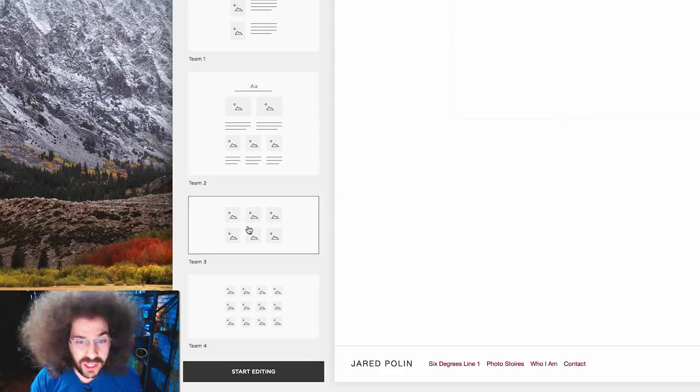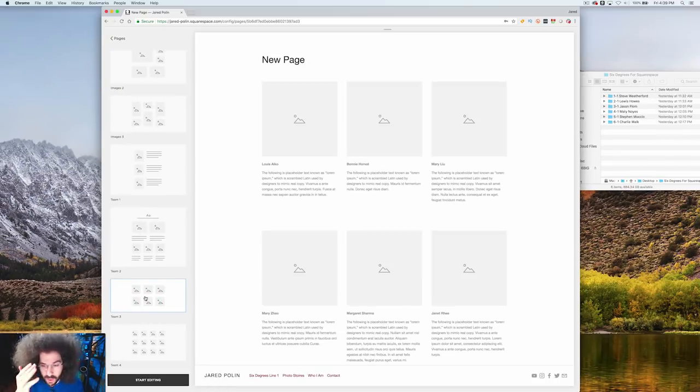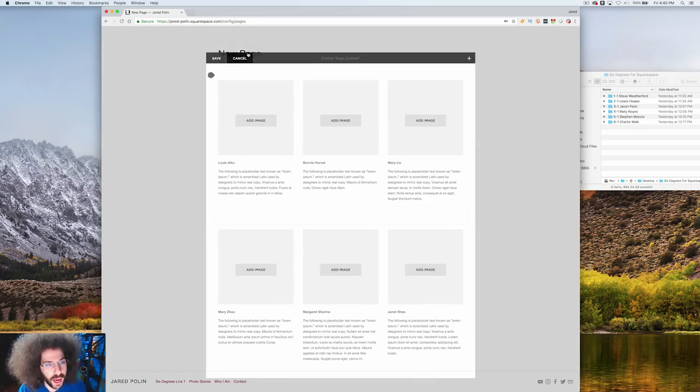I was scrolling and I was like, wait — there are six of these. Team 3 and then Team 4. Team 3 has six images — that's perfect for Six Degrees. So I'm thinking that on the front page when you come to jaredpolin.com and it says 'Six Degrees Line One,' you could click it and it takes you right here.